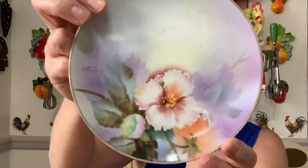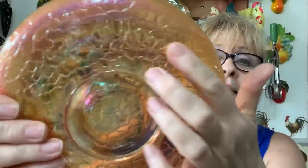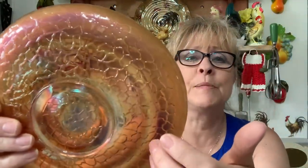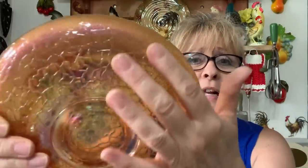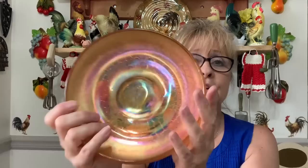I'm not up on all the Noritake marks — I know certain colors can mean certain years, but I've never really researched that. Then I bought this really cool carnival glass bowl with a cool pattern that reminds me of a crocodile or alligator skin. Very, very cool. So I got that.